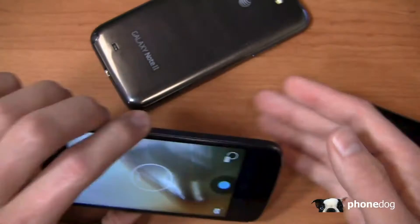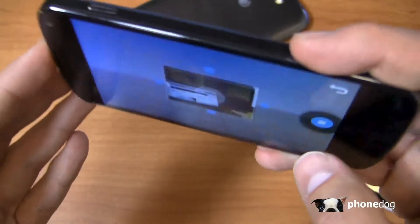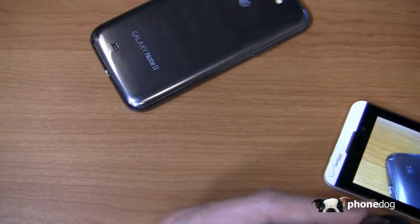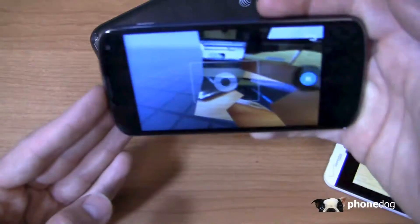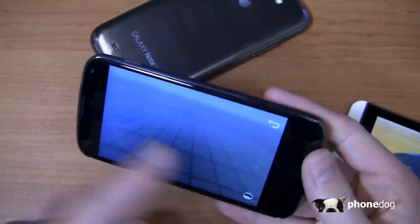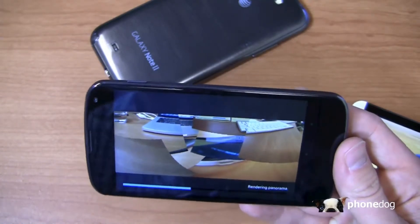On the Nexus 4, you have a panorama mode and the Photosphere feature, which is a cool but somewhat gimmicky option — you line up dots to capture a full spherical image. The photosphere rendering takes a bit of time, and my example here didn't come out particularly well, but you get the idea of what the image is supposed to look like.